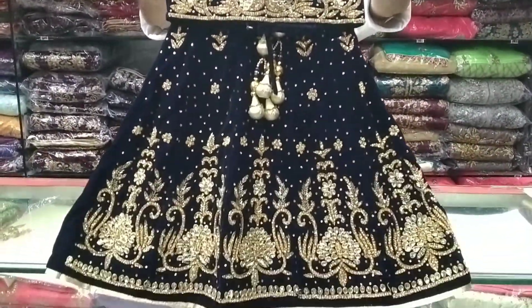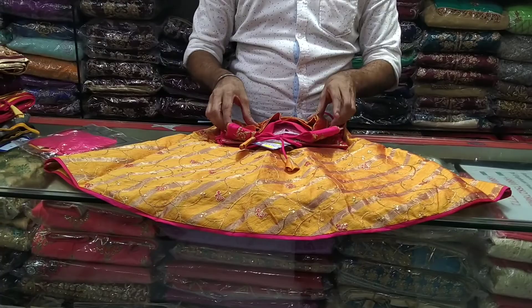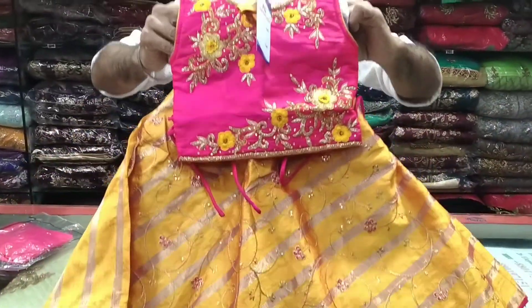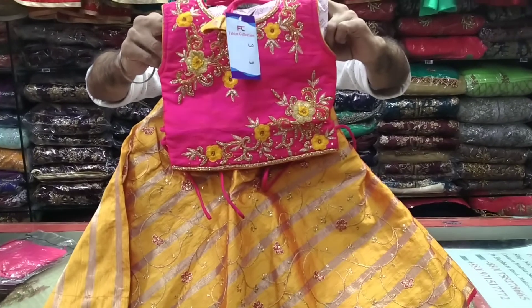Wow, here you can see — if you like the color of lehenga, you don't want to miss this collection. Wow, here you can see this beautiful lehenga. I will say this is a beautiful place.